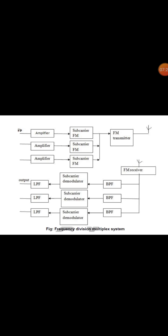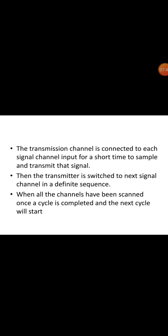This diagram shows the block diagram of the frequency division multiplexing unit. The second category is the time division multiplexing system. Since most biomedical signals have low frequency bandwidth requirements, we can use time division multiplexing by time sharing. The transmission channel is connected to each single channel input for a short time to sample and transmit that signal, then the transmitter is switched to the next channel in a definite sequence. When all channels have been scanned, the cycle is complete and the next cycle starts.